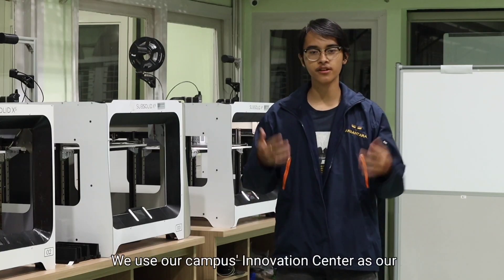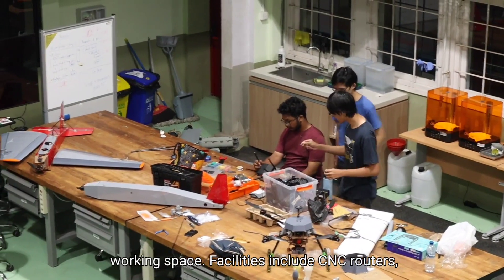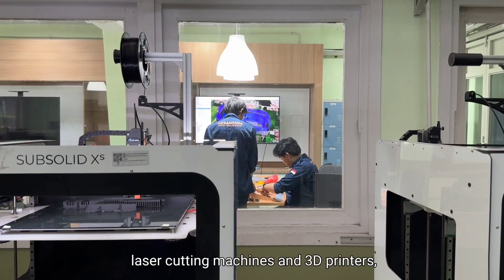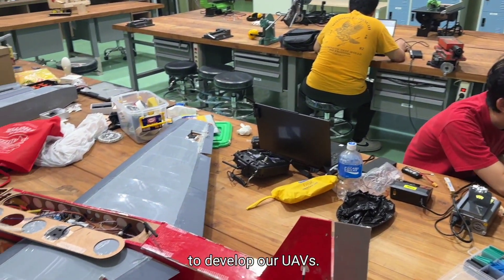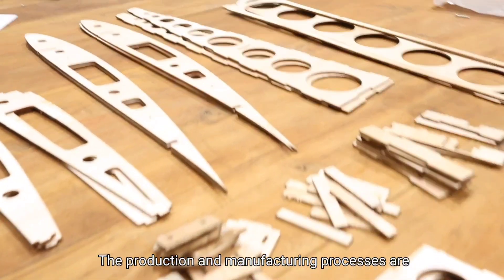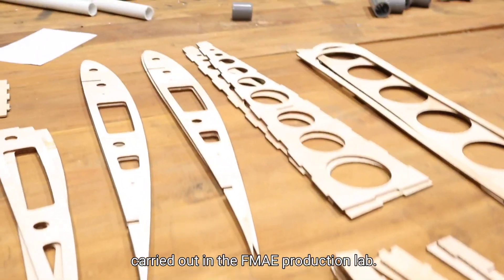We use our campus innovation center as our working space. Facilities include CNC routers, laser cutting machines, and 3D printers, as well as sufficient work benches that we use to develop our UAVs. The production and manufacturing processes are carried out in the FMAE Production Lab.